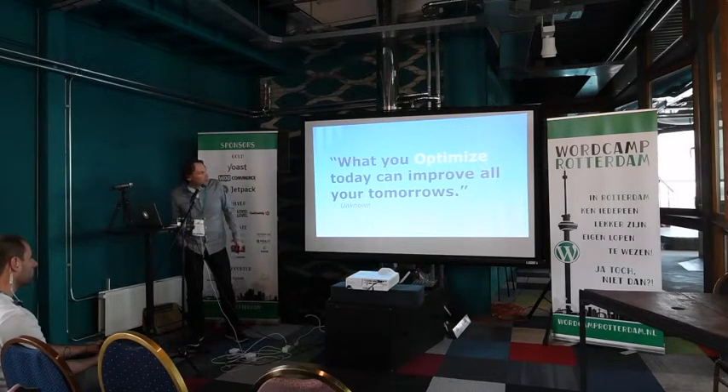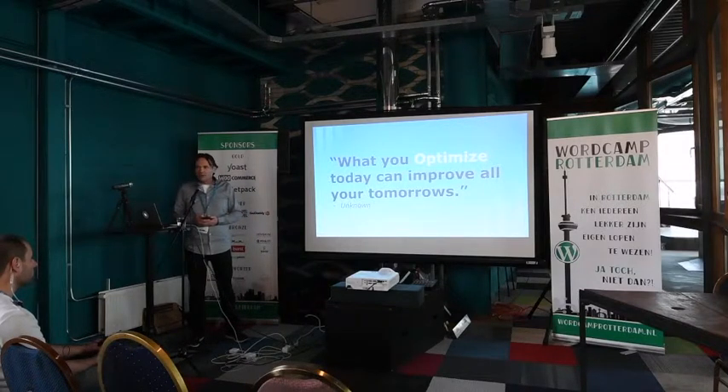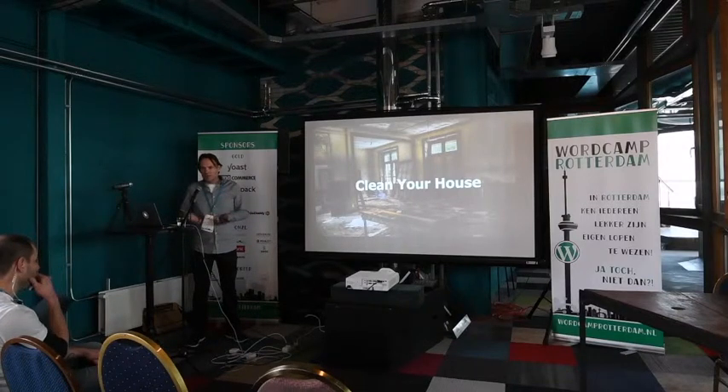What you optimize today can improve all your tomorrows. You can never start soon enough with website optimization, especially to get ready for the Google page speed update. First, I recommend getting your house in order with some spring cleaning. WordPress sites need a lot of maintenance — make sure your WordPress version is up to date, your plugins and themes are current. Delete plugins you don't use and get rid of themes you don't use.